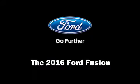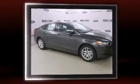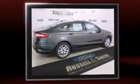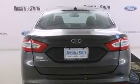The 2016 Ford Fusion — this four-door, five-passenger sedan offers the features and options for which you've been searching. It features a front-wheel drive platform, an automatic transmission, and a 2.5-liter four-cylinder engine.